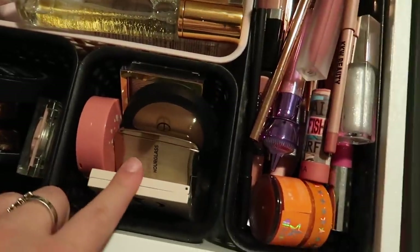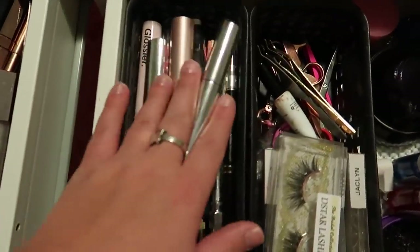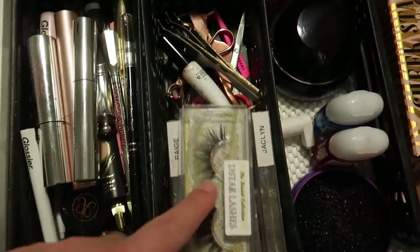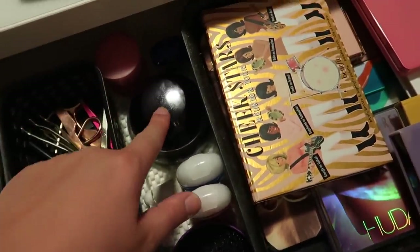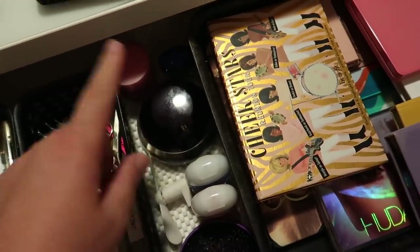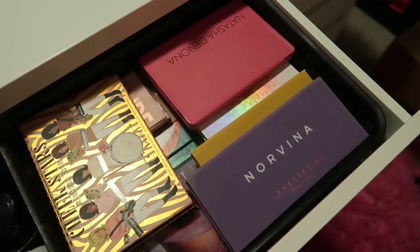I've got bronzers and blushes, lip products, and then over here I have all of my mascaras, brows, eye primers, lashes, lash tools, and glue. Some little random things plus my favorite primer ever, the Moonshine Miracle Cream, and then my face palettes over here — face and eye palettes.